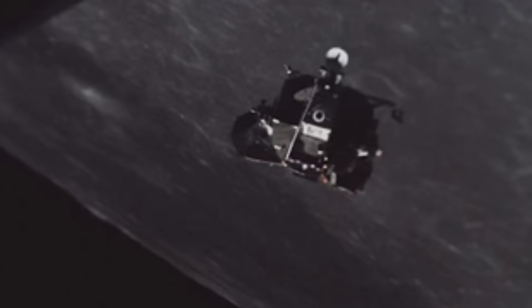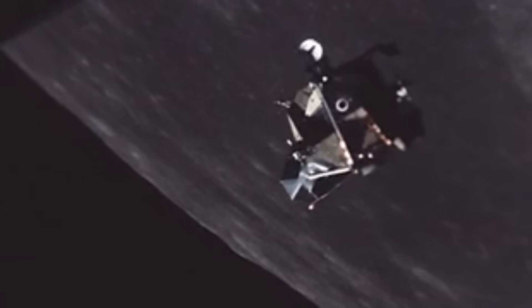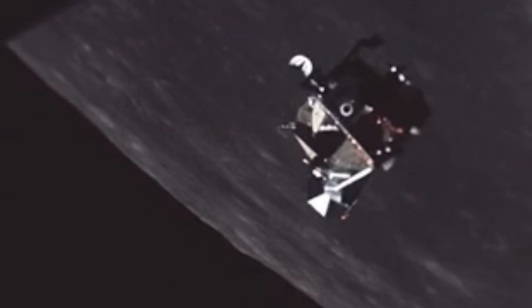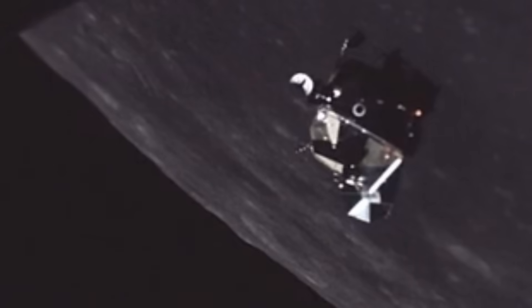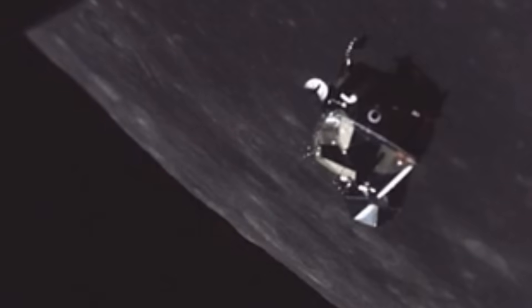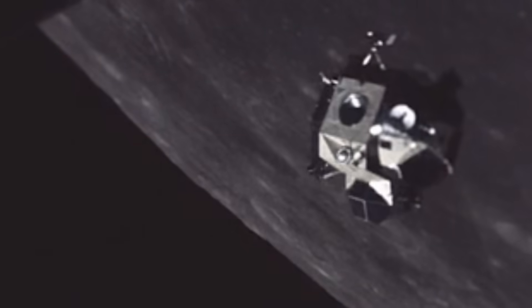The lunar module was more than a spacecraft — it was a life form built by engineers, breathing oxygen, circulating fluids, maintaining temperature, and exhaling waste into space. Its systems were invisible, often overshadowed by the drama of descent and landing. But without them, no flag would have been planted, no footprints pressed into lunar dust.